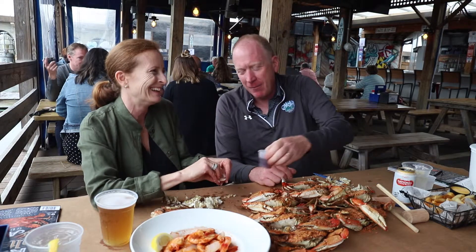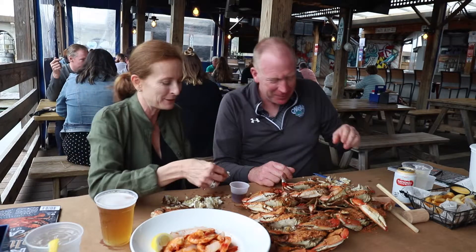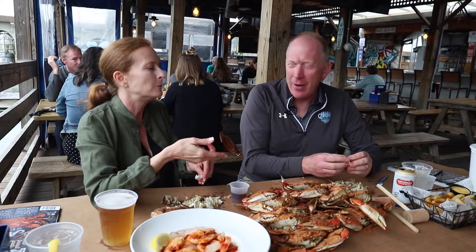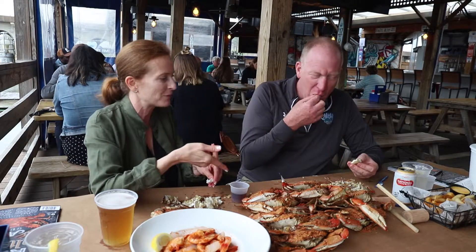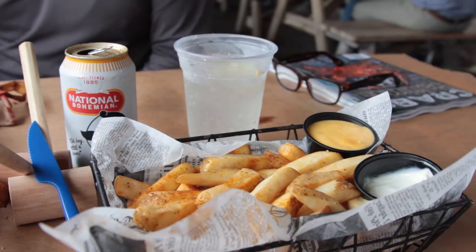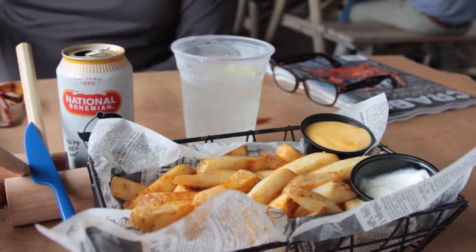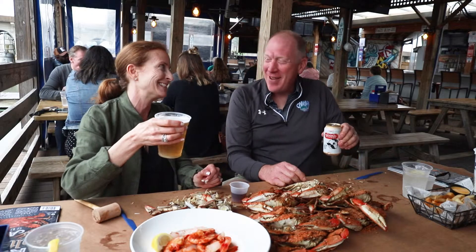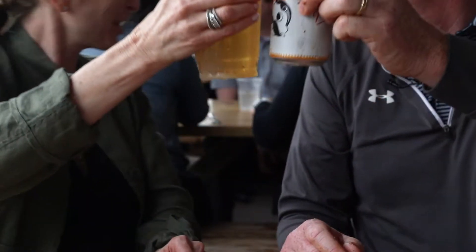Please pass the vinegar. I don't normally use vinegar, but I'm going to try it. Vinegar is real healthy for you too. I love vinegar — that is delicious! Isn't it good? I've been eating a lot of crabs to report the story, and I think these are the best ones. Cheers — here's to crab season!